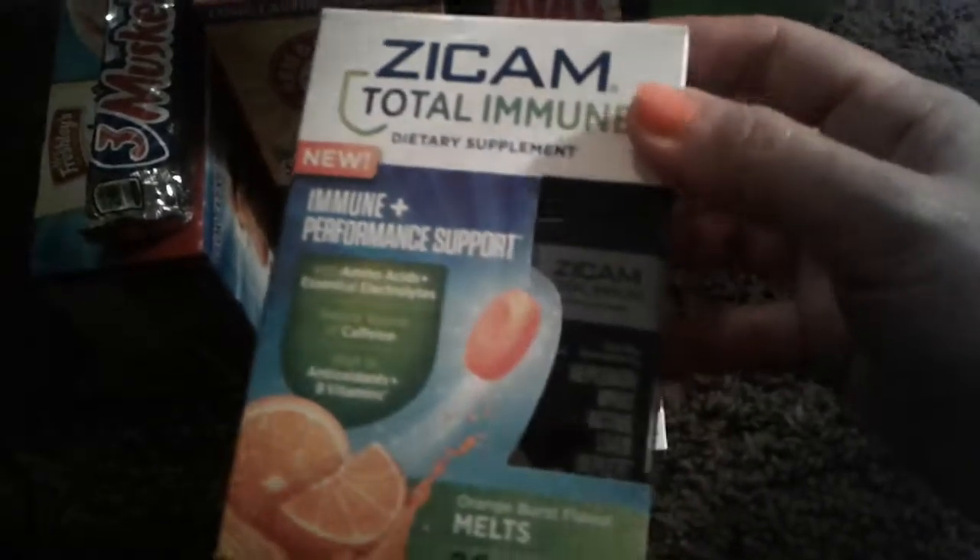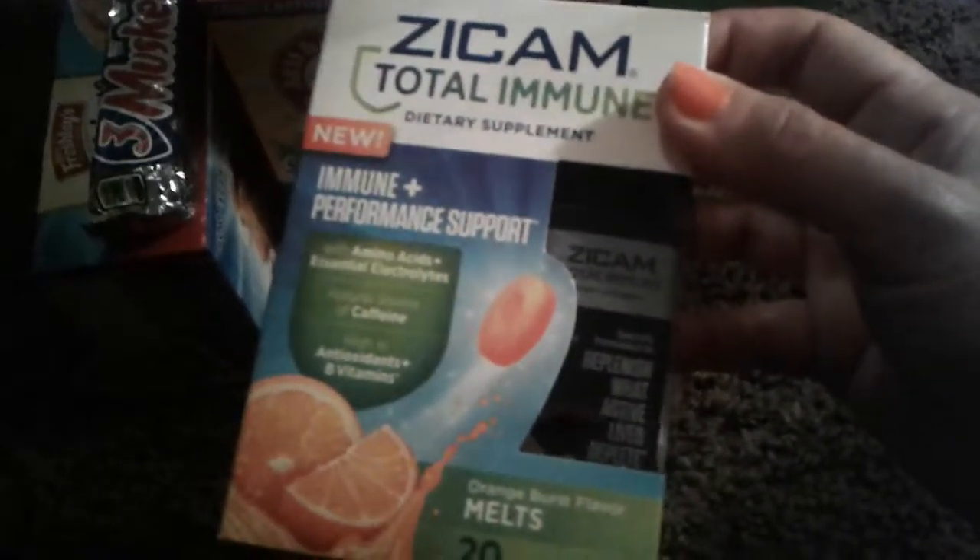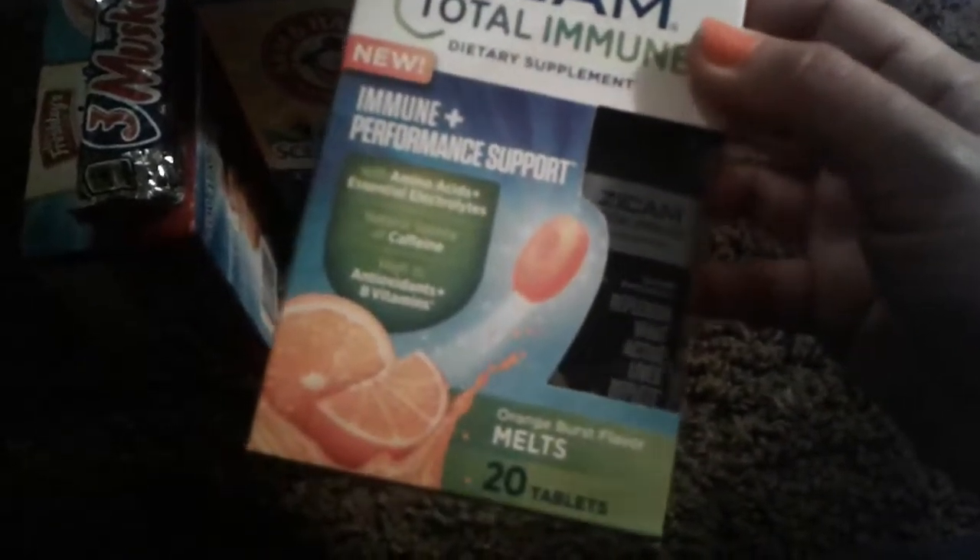Then I picked up another dish soap. This is a bonus size Blossoming Lavender Ajax. This one smells good. And then I picked up this new name brand Zycam Total Immune Dietary Supplement.